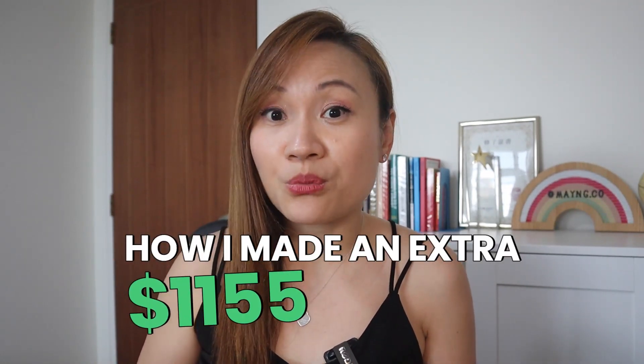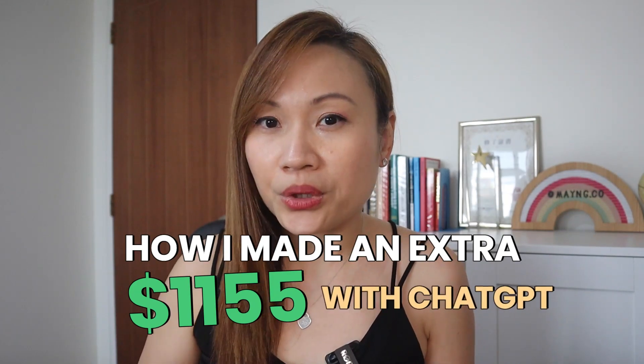In today's video, I'll be sharing how I made an additional $1,155 with ChatGPT. Hi guys, welcome back to my channel. My name is Mei and I'm an online business coach who has helped hundreds of individuals new to the digital world achieve massive online income through building risk-free online businesses which requires zero startup cost. In today's job servicing tutorial, I'll be sharing how I use ChatGPT to earn an extra $1,155 based on just one client.